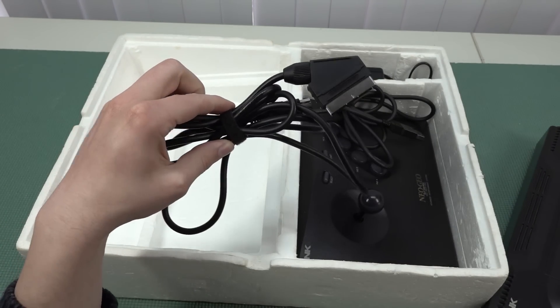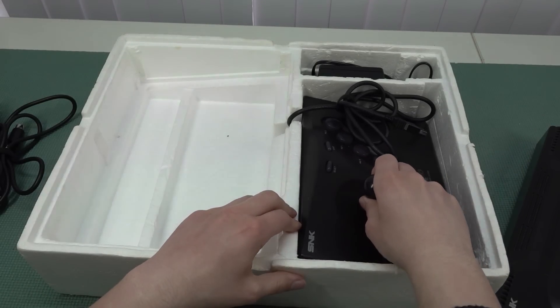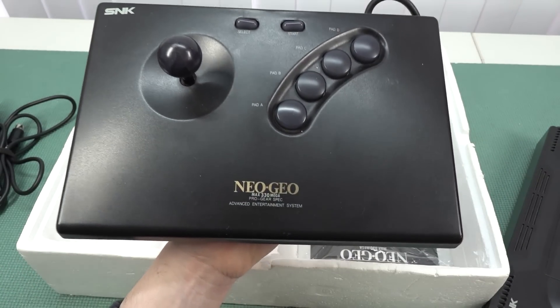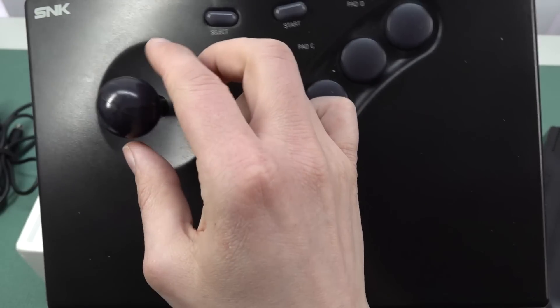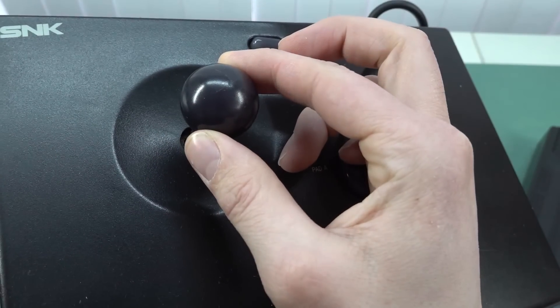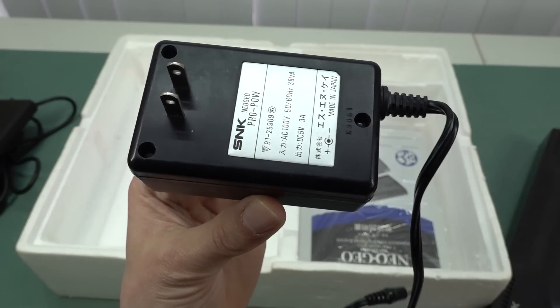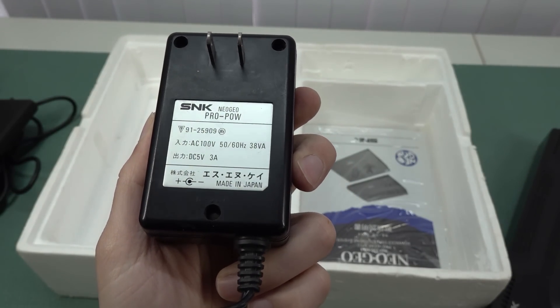It comes with an RGB SCART cable and the power supply. I don't know if this is an original cable that came with it, but there are better solutions now. The controller is also in good condition but not perfect — the ball is cracked, which is just a general problem as you can see. It comes with the original power supply.